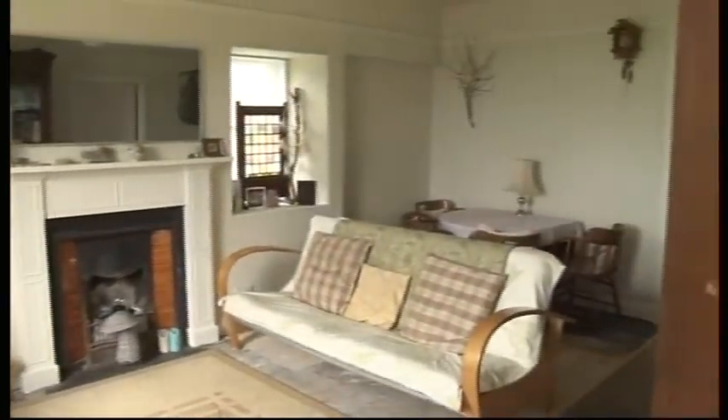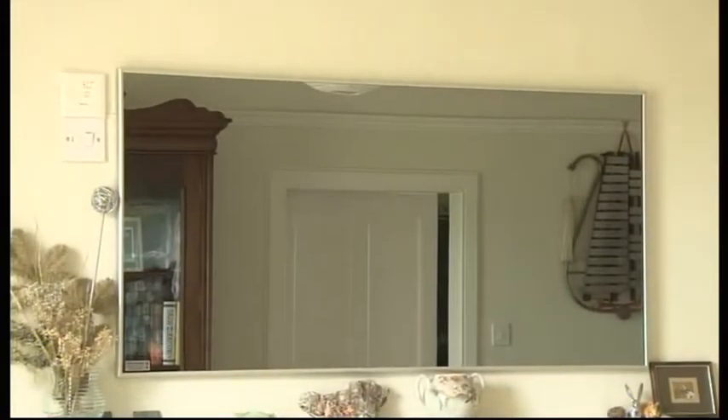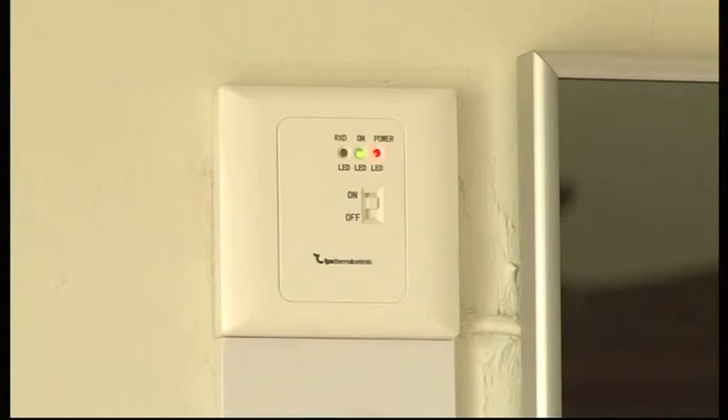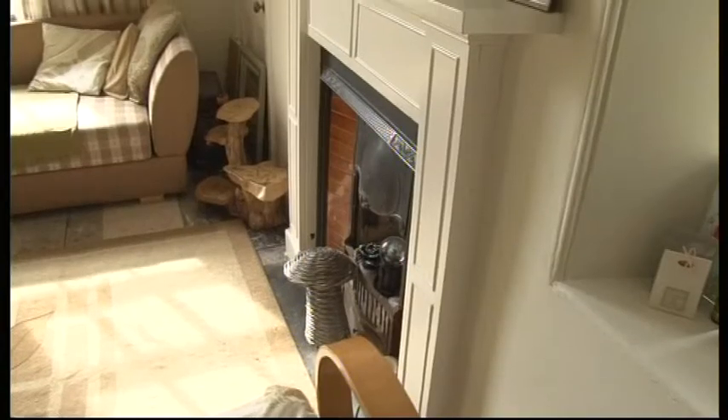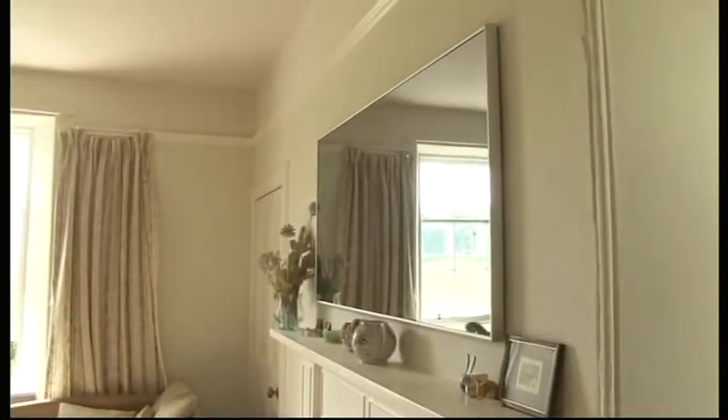Can you spot the heater in this room? It's not the fireplace, there are no traditional radiators, but if you look closely you'll notice something different about the mirror. It's actually a cleverly disguised heating panel that could revolutionise how we keep our homes warm.